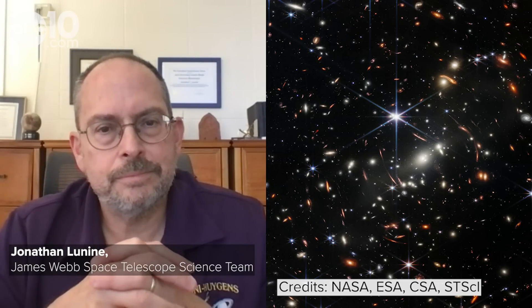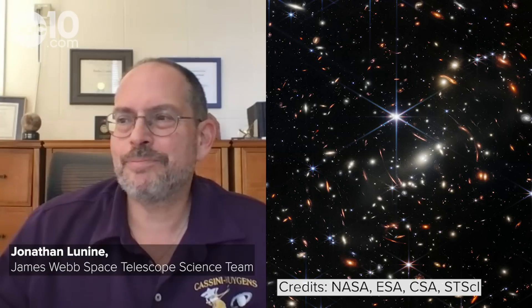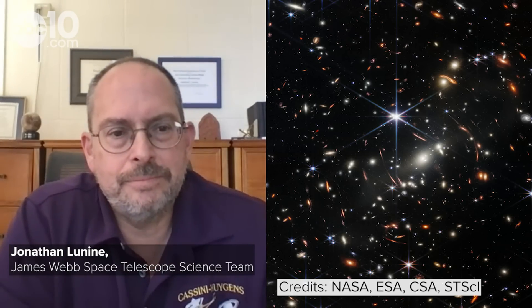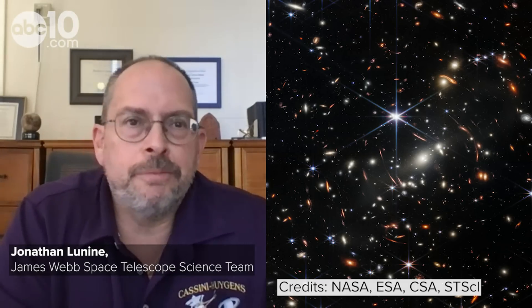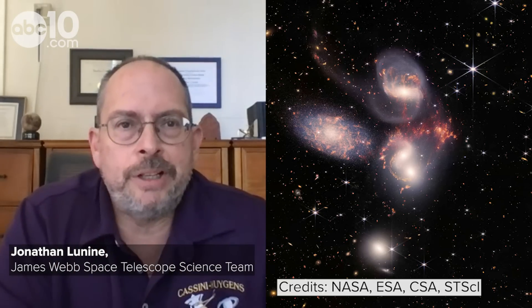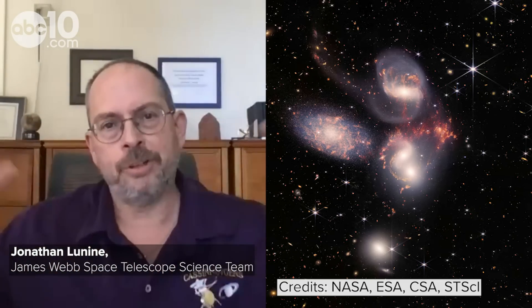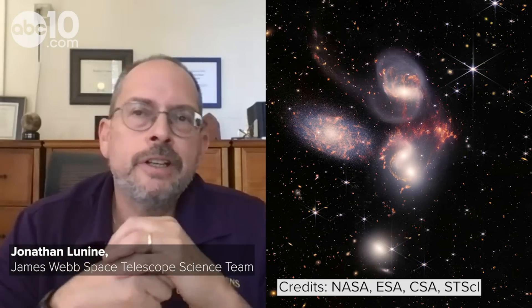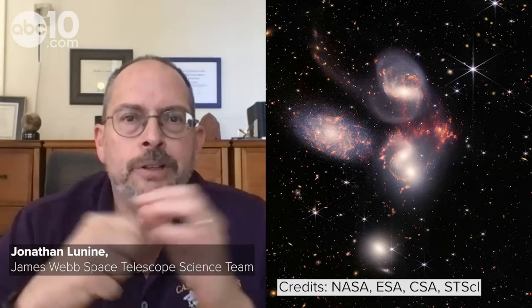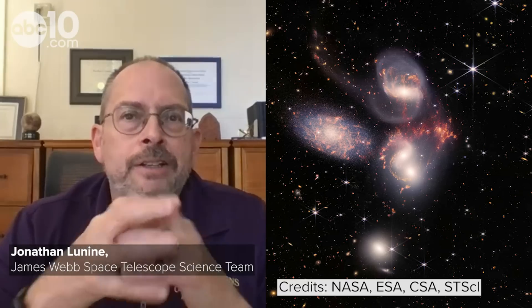When looking at these images, they kind of look like what you'd see in a kaleidoscope — just a bunch of light everywhere. How do we distinguish that one thing is a star versus something else? In the foreground of most images are things we can easily recognize — this is a galaxy, or in one case an egg-shaped nebula of material being pushed out from two stars; you can actually see the stars in the center of it. For the more distant, smaller things in the image, almost all of those are galaxies.